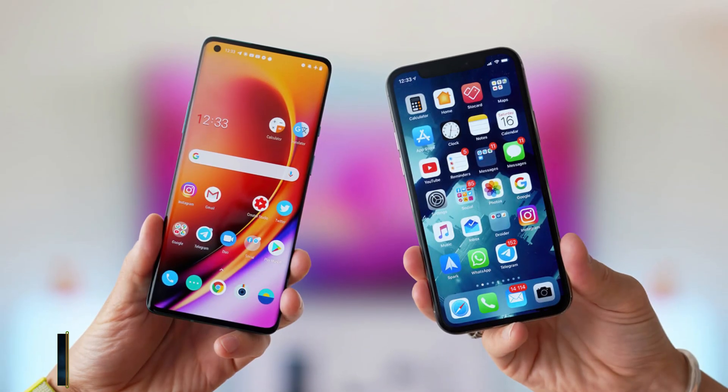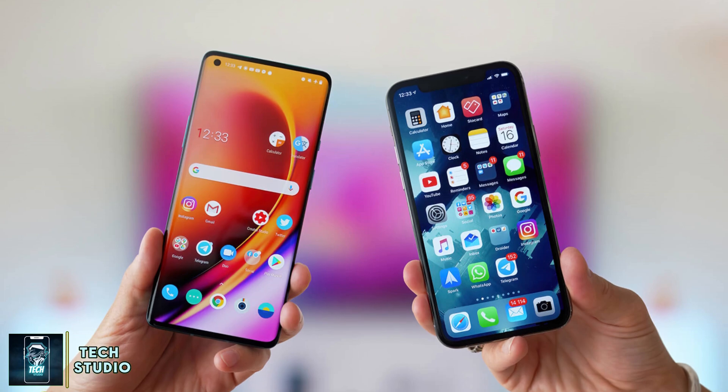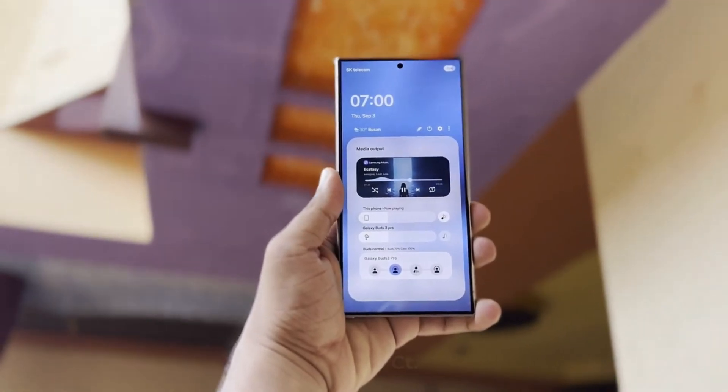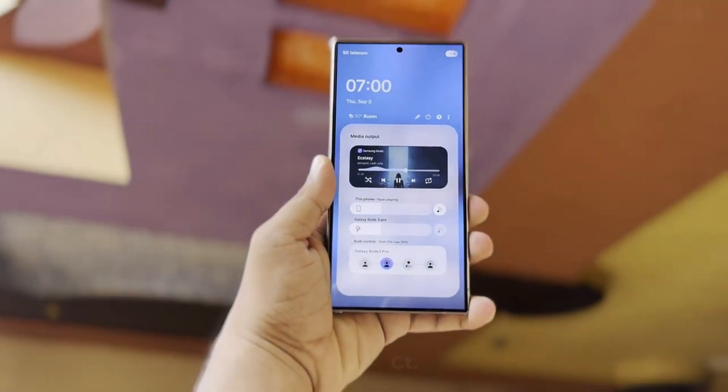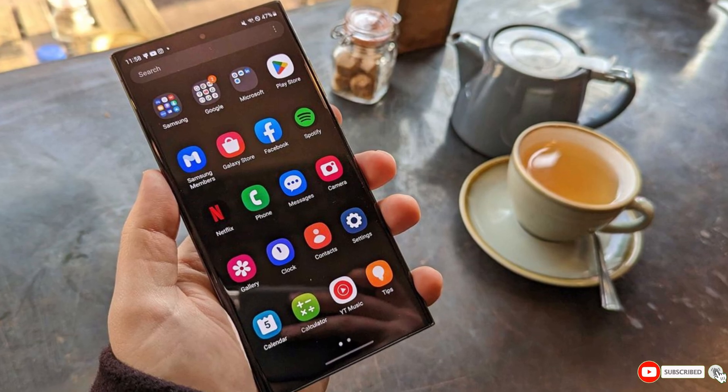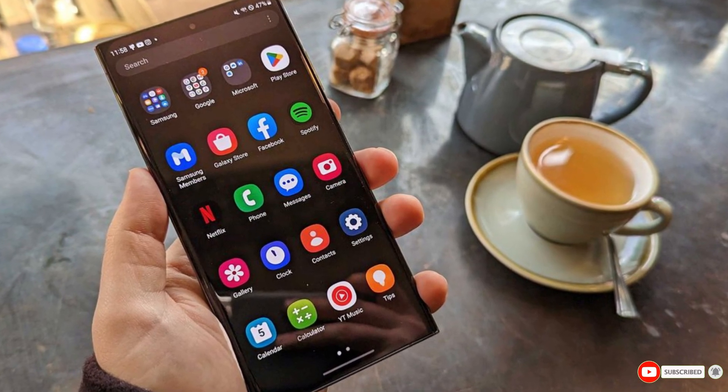Overall, the One UI 7 update for Samsung's home app is shaping up to be packed with features that many Galaxy users have been eager to see. I hope you liked this video. If you enjoyed our breakdown of One UI 7, please consider subscribing to the channel for more updates. What do you think about these new features? Let me know your thoughts in the comments below.